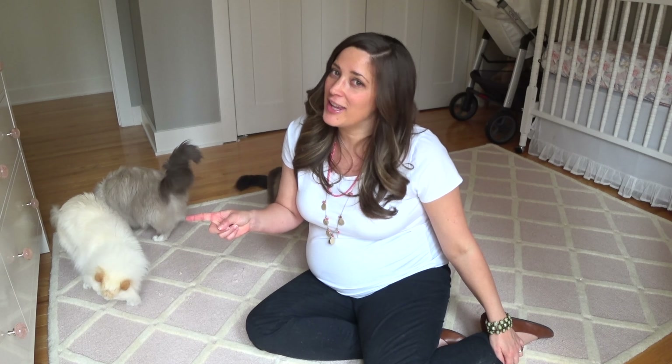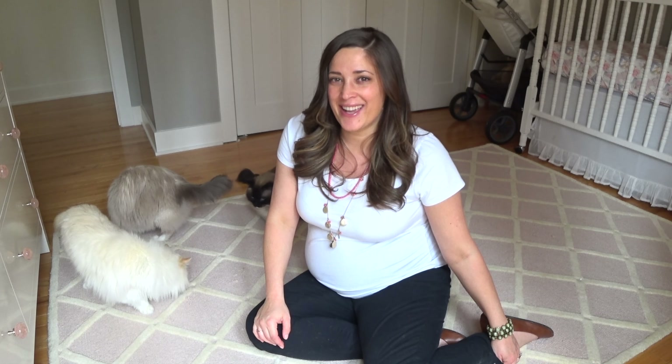Thank you so much for watching, guys. If you haven't already, you can subscribe right here. I'll also put three more videos here if you want to check any of the other ones out. I will see you next time. Bye!